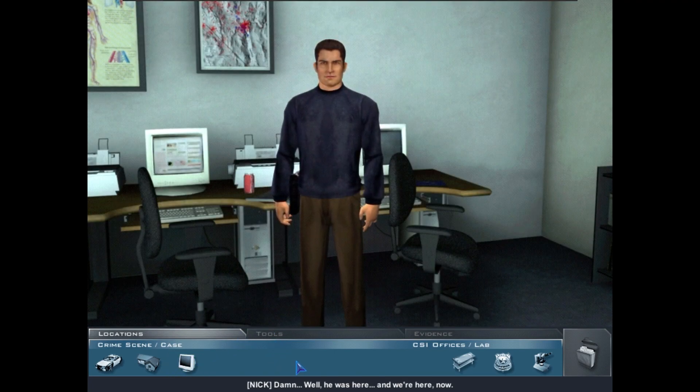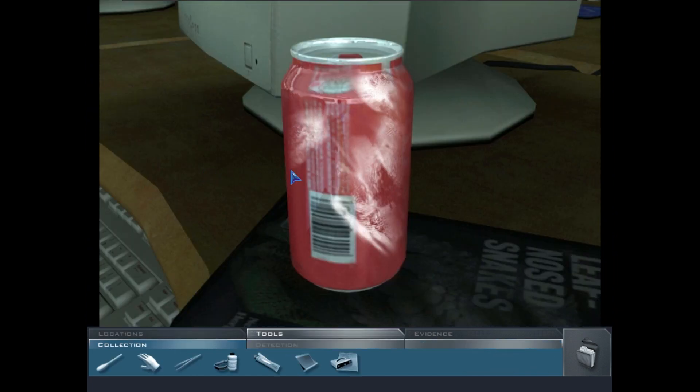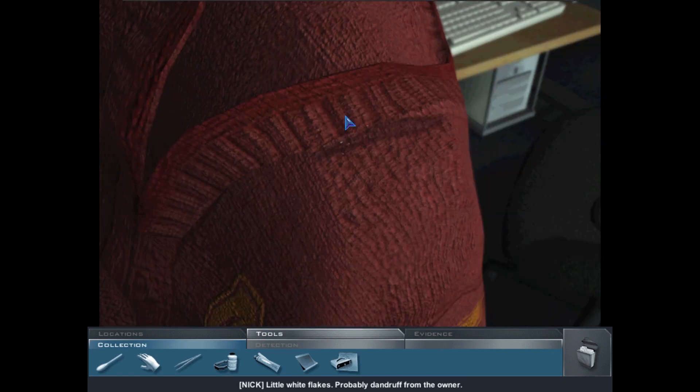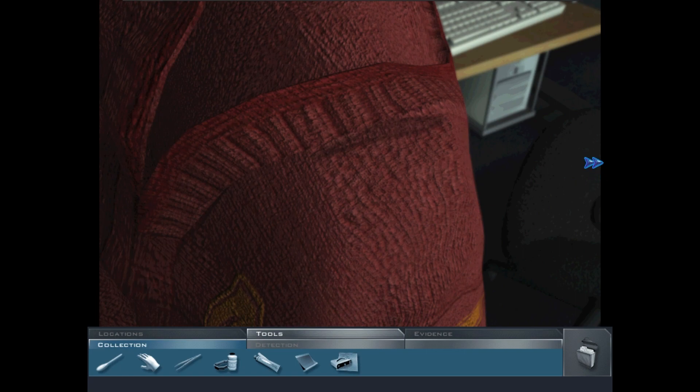Sutherland was here, but he's gone now. Let's process this place like a crime scene. There's another one of those soda cans and a sweater — like the Laskin kid's but older. There are also some little white flakes — probably dandruff from the owner. Let's use lifting tape and get all of this over to Greg.